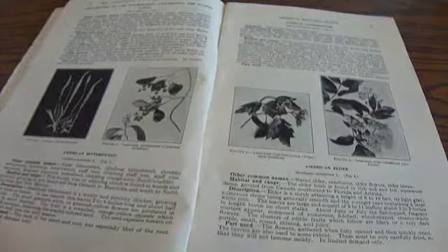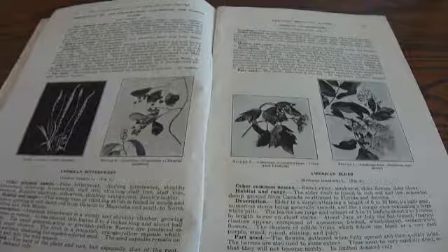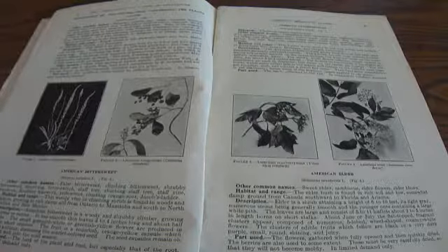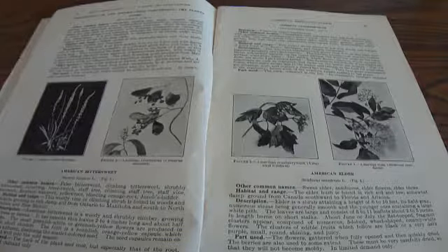The content includes an introduction, preparing of material, and then it goes into a whole bunch of different plants. This is more or less to help you recognize some of the plants that are in the woods, and they give you a description of and information concerning the plants.